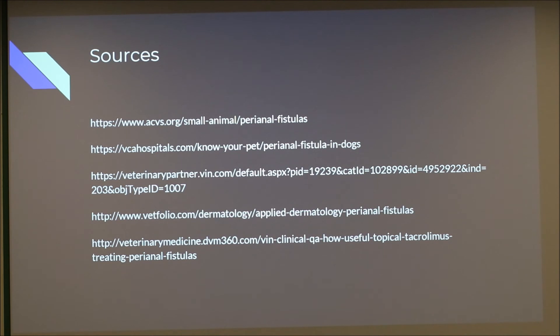Question from the audience: does perianal fistula occur throughout a German shepherd's lifespan or more in middle age and later? Based on the research, it's mostly middle-aged and older dogs — onset around five or six years old — and then symptoms are managed from that point on, since it's a chronic long-term condition.